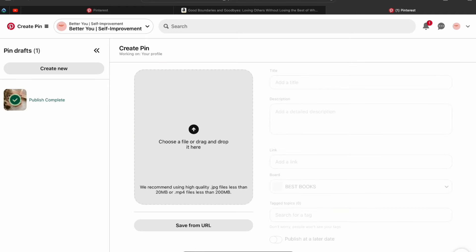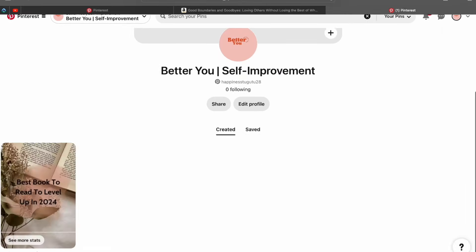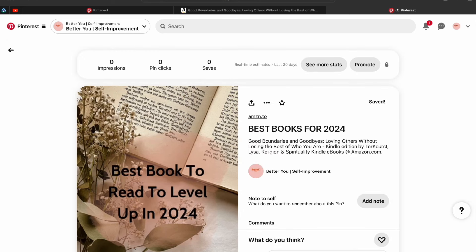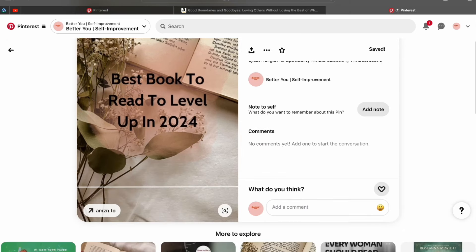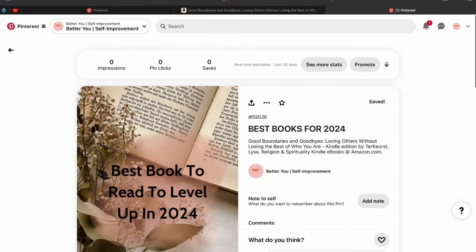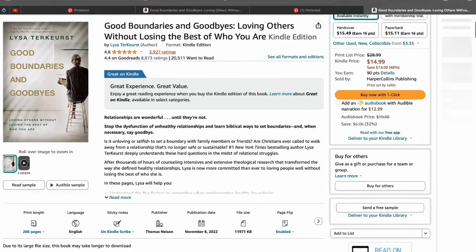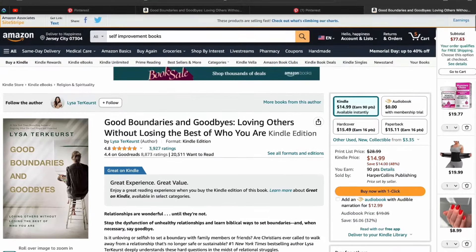I recommend posting at least three images every single day — the more you post, the better. You can see the pin I created already has my Amazon link attached. When someone clicks the pin, it takes them straight to the book on Amazon, and if they buy it, I earn a commission.